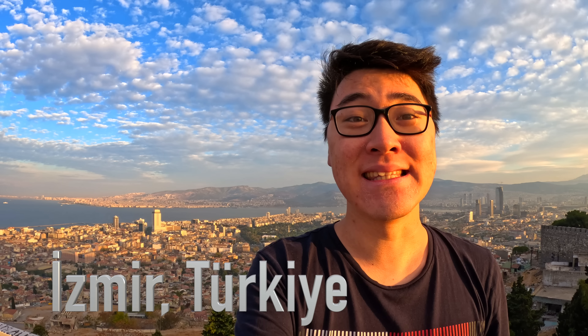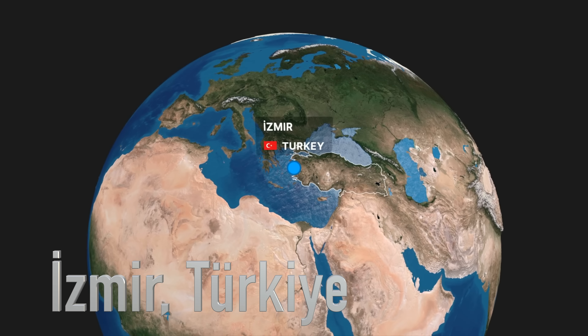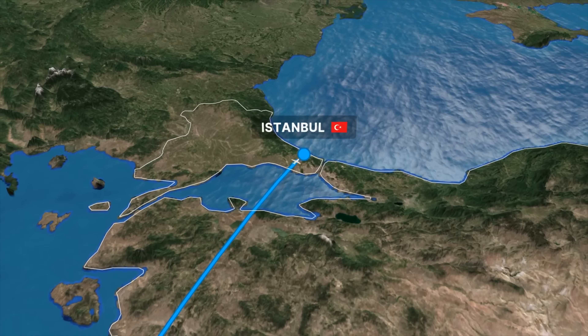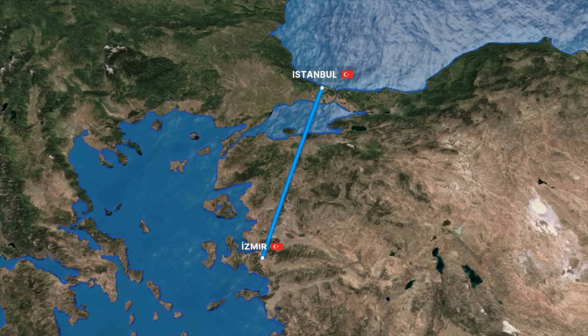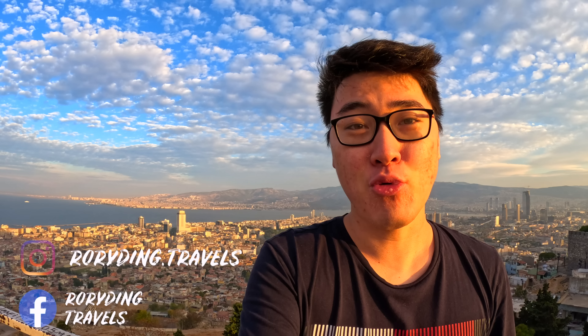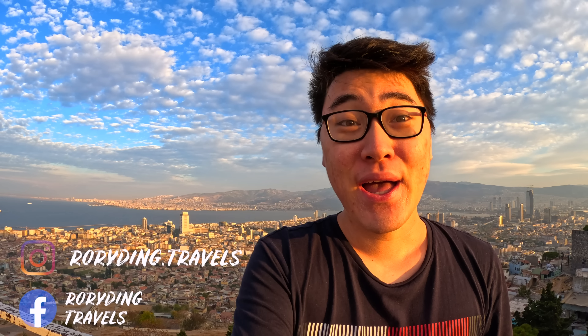Hello and welcome to Izmir, the 3rd largest city in Turkey. Turkish Airlines offers frequent departures between Izmir and Istanbul every day, and sometimes it even uses a Boeing 777 wide body aircraft. Guess how much a business class ticket costs on this route — less than US$100. This is an experience I don't wanna miss, so let's go!